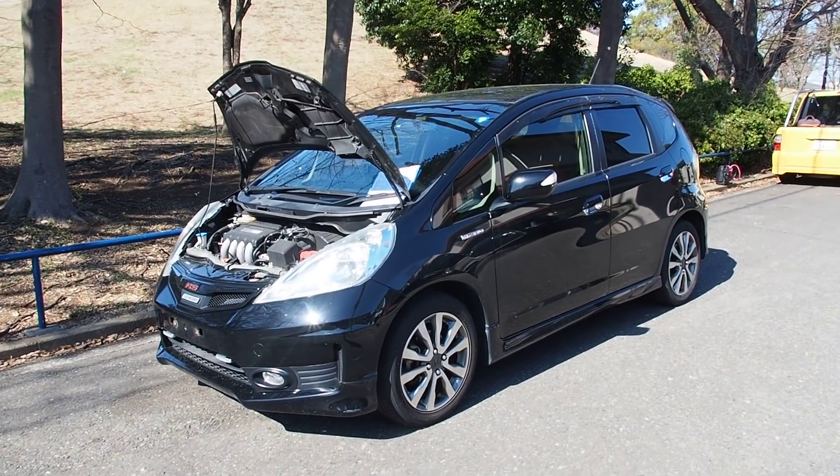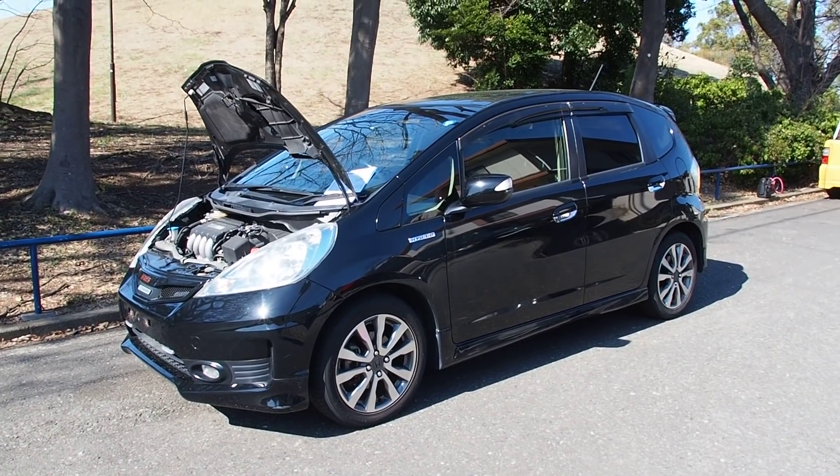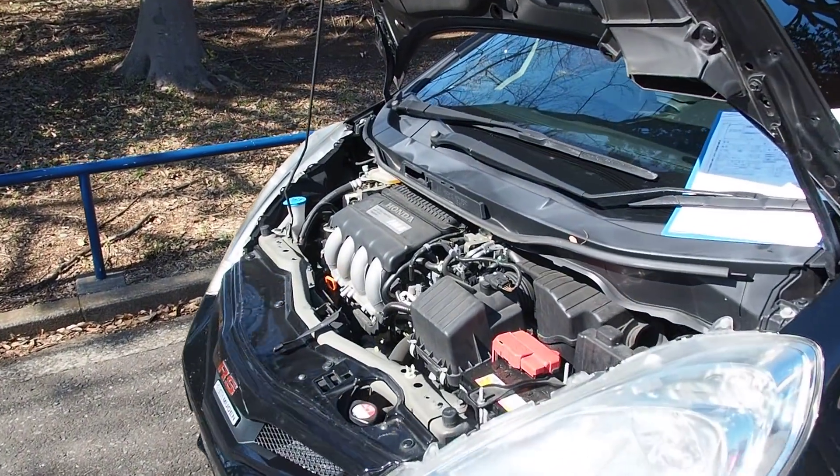Hey there, this is Derek from Pacific Ghost Auto here in Japan, and we're looking at a Honda Fit Hybrid RS. Now to be honest, I didn't know this vehicle existed until we bought this one, and it is actually really cool.